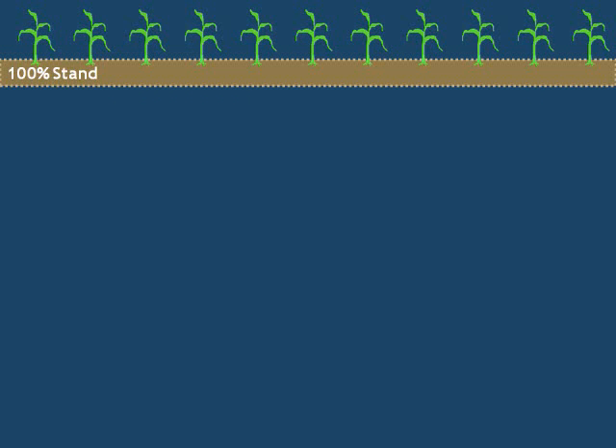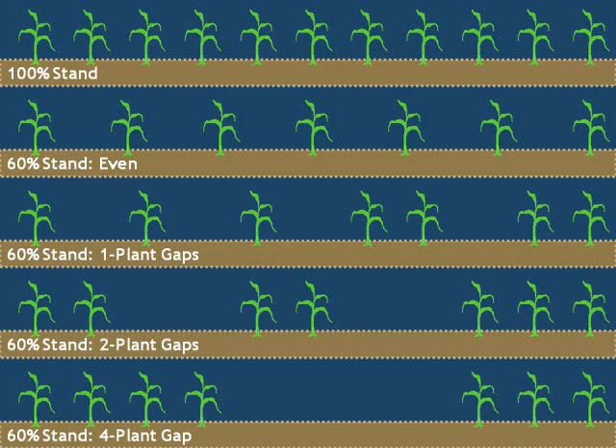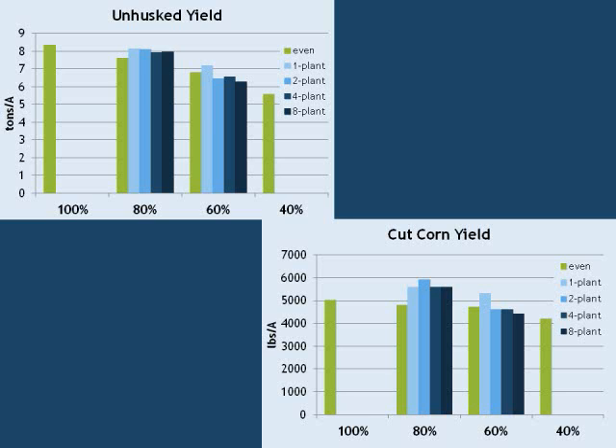For example, this represents a perfect row of corn. Next, we have a row representing 60% stand, evenly spaced. These next three rows represent that same 60% stand, but with ever larger gaps rather than being evenly spaced. We expected that large gaps would reduce the ability of the plants to compensate for stand loss. Surprisingly, gap size did not have a significant effect on yield in the experiments. The green bars show the yield of the evenly spaced stands, and the blue gradient bars show increasing gap sizes. There is no statistically significant difference between the green and blue bars. For each stand density, the yields were statistically the same, no matter whether the plants were evenly spaced or had a gap that was more than seven feet long.